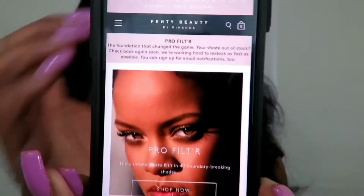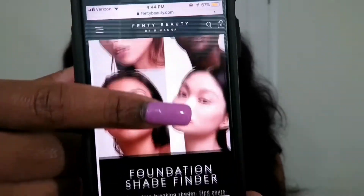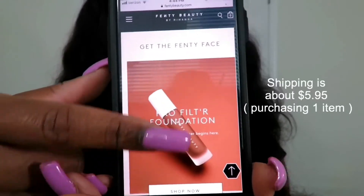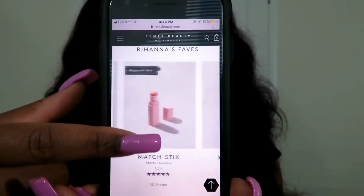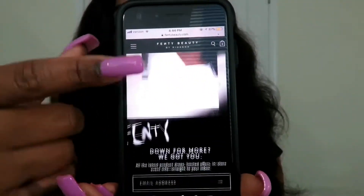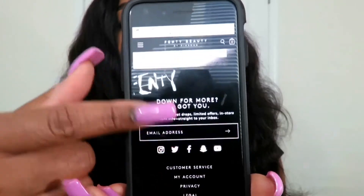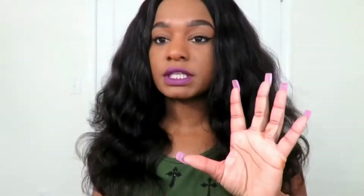On Rihanna's website, this is what it looks like on my iPhone 7 — there's her beautiful face and some other beautiful models. That's the Pro Filter Foundation. You can just swipe for more products, keep scrolling down to more beautiful ladies, and this is how you can get into contact with them. I really like this, and I also want to talk about this highlighter in the corner first, then go into more detail about the foundation at the end of the video.